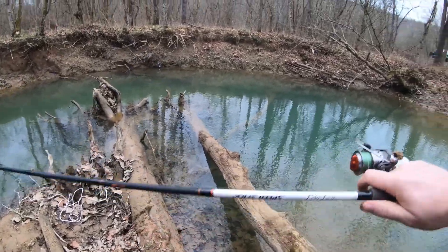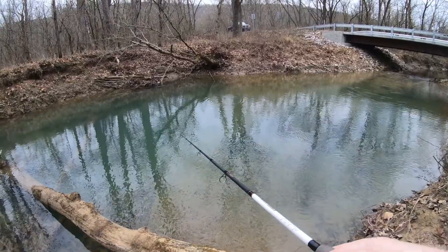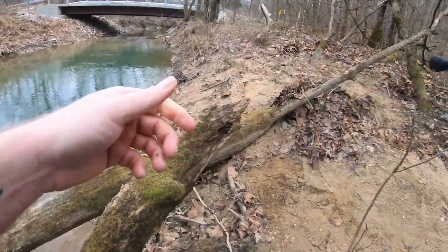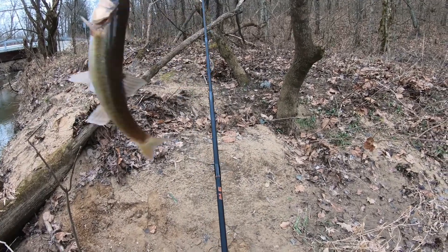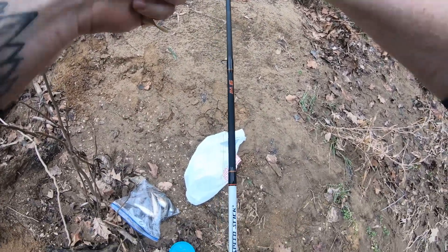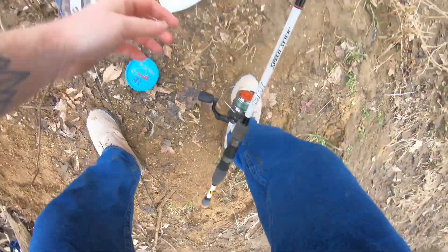Creek chubs typically reach sexual maturity at about three years for both sexes, though some females can reach it after just one year. They breed once a year, typically from late April to May, and in northern states sometimes into July. Mating lasts about two weeks. Typical creek chubs live four to five years, with some individuals living as long as eight years.